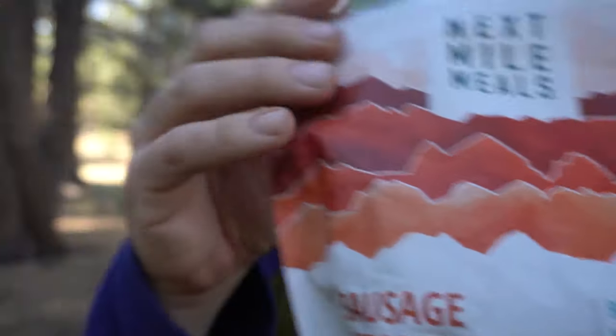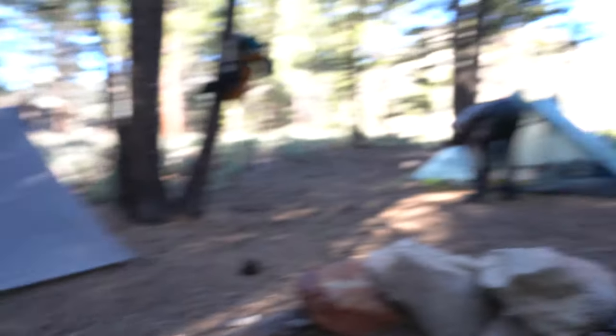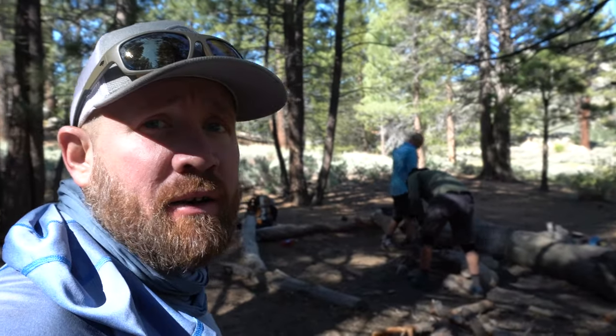Good morning — last day out here. Just made breakfast: another Next Mile Meal, this one is the sausage scramble, pretty good, 530 calories. Another cold night — I think it got down to 26 last night. When I woke up this morning it was around 30 degrees. But we've got a little fire going. It's time to eat breakfast and then take off. We've got a long drive home and a five-mile hike out, and we're hopefully going to check out a waterfall as well. Camp is all packed up, just putting out the fire and making sure it's completely out before we leave — leaving a clean camp as always.